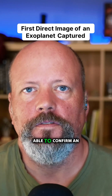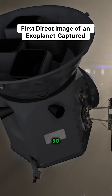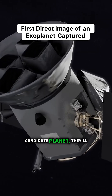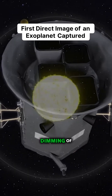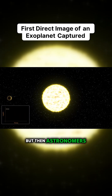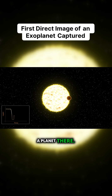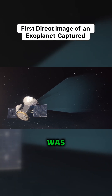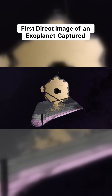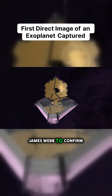Webb was also able to confirm an exoplanet. Finding planets is a bit of a process — some telescope will detect a candidate planet by noticing a dimming of a star as a planet might have passed in front. Then astronomers have to do follow-on observations to confirm that yes, indeed, there is a planet there. A candidate planet was found by TESS, NASA's Transiting Exoplanet Survey Satellite, and follow-on observations were done with James Webb to confirm it.